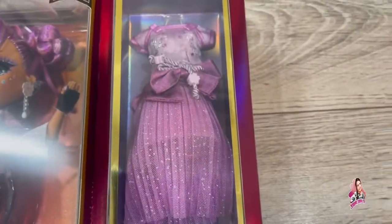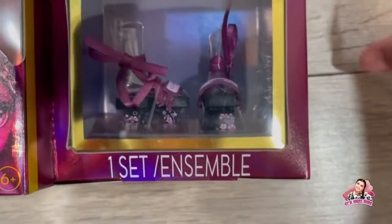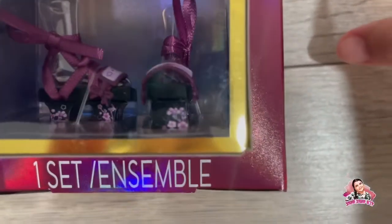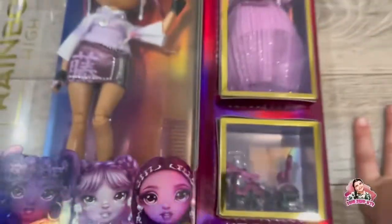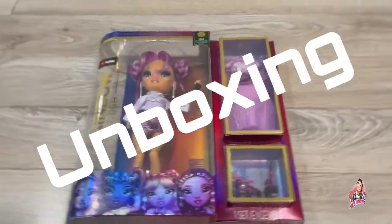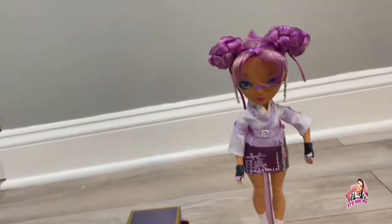This is her second outfit — it's a super pretty dress. You can take a good look at it, and then her second pair of shoes, which look like some sandals. Let's get her open because I cannot wait anymore!